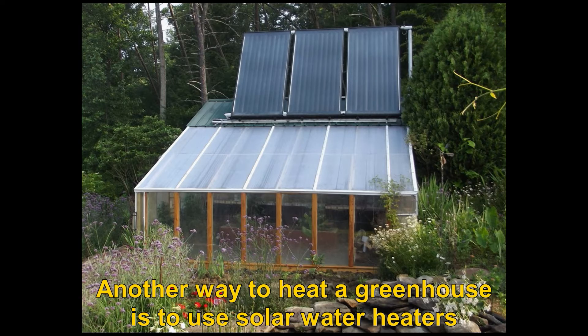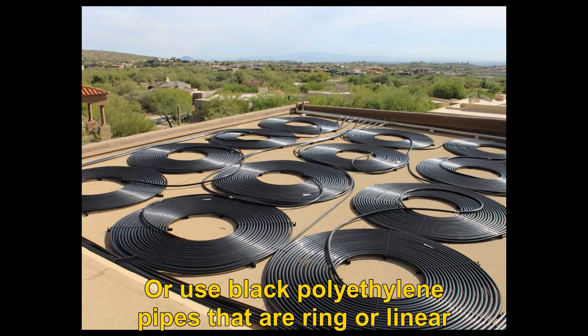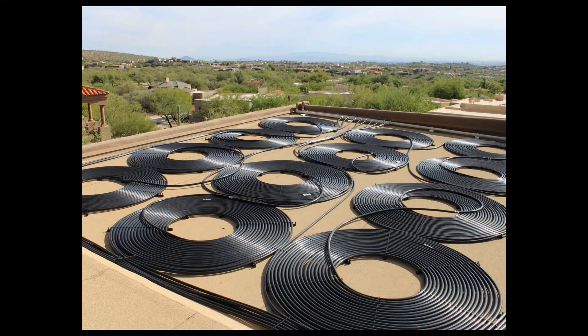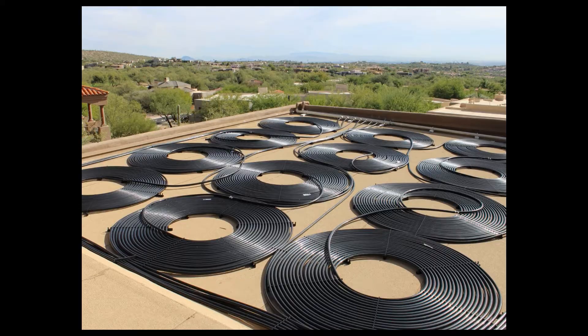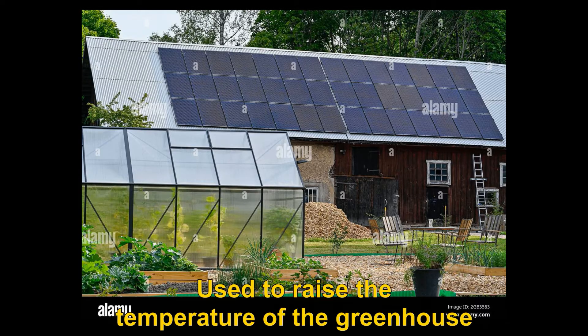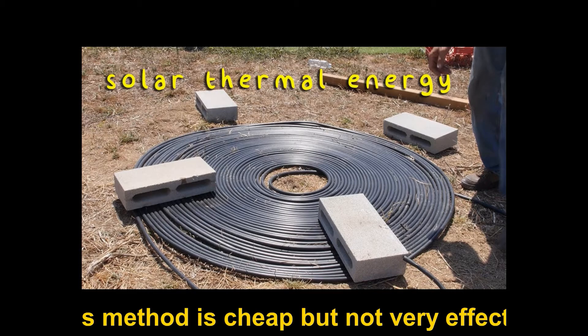Another way to heat a greenhouse is to use solar water heaters, or use black polyethylene pipes that are ring or linear. By doing so, some water is heated by sunlight and used to raise the temperature of the greenhouse. This method is cheap but not very effective.